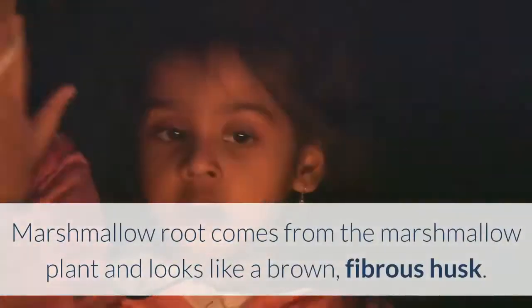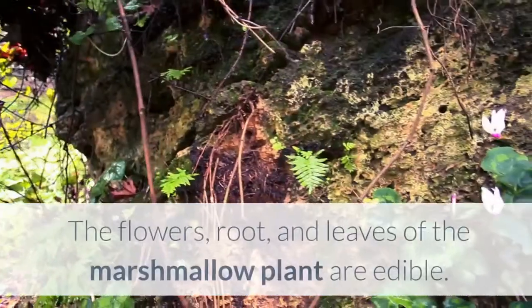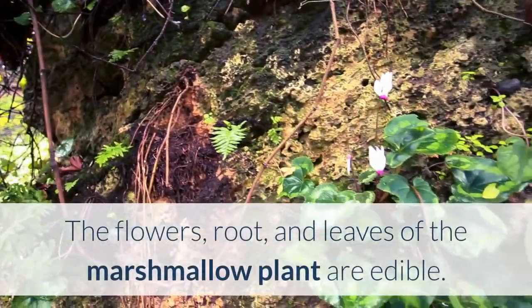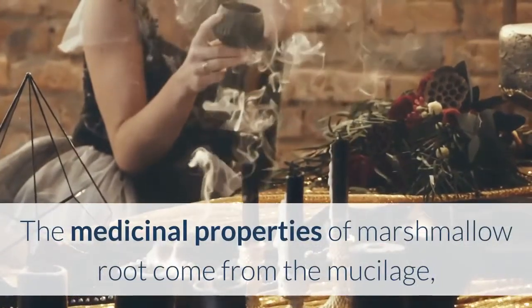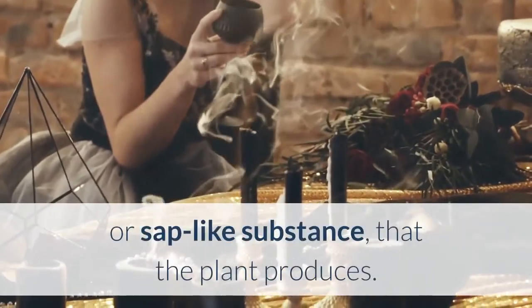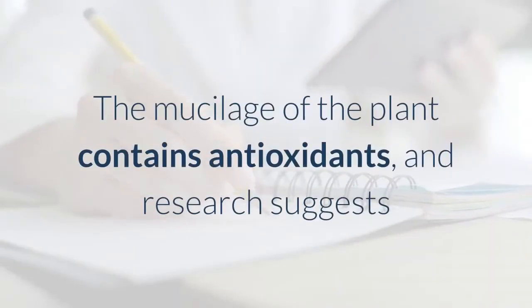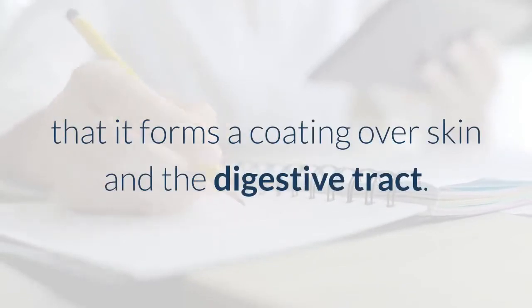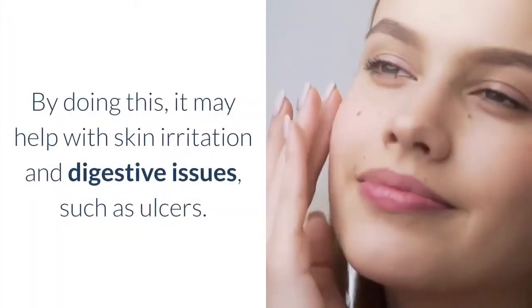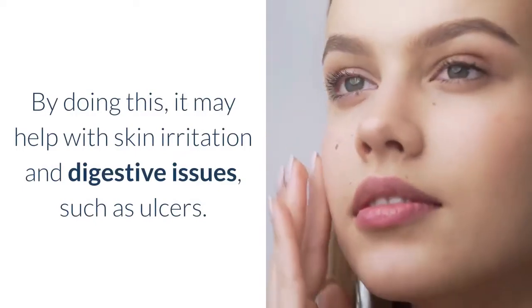Marshmallow root comes from the marshmallow plant and looks like a brown, fibrous husk. The flowers, root, and leaves of the marshmallow plant are edible. The medicinal properties of marshmallow root come from the mucilage, or sap-like substance, that the plant produces. The mucilage contains antioxidants, and research suggests that it forms a coating over skin and the digestive tract, which may help with skin irritation and digestive issues such as ulcers.